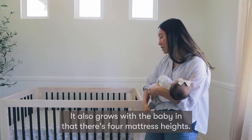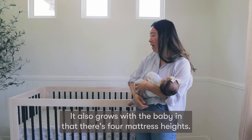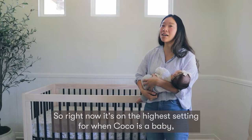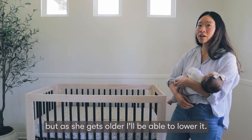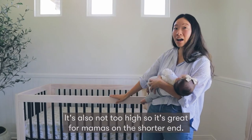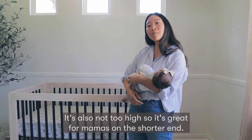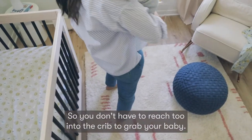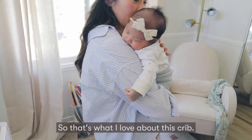It also grows with the baby in that there are four mattress heights, so right now it's on the highest setting for when Coco was a newborn, but as she gets older I'll be able to lower it. It's also not too high, so it's great for mamas on the shorter end — you don't have to reach too far into the crib to grab your baby. That's what I love about this crib.